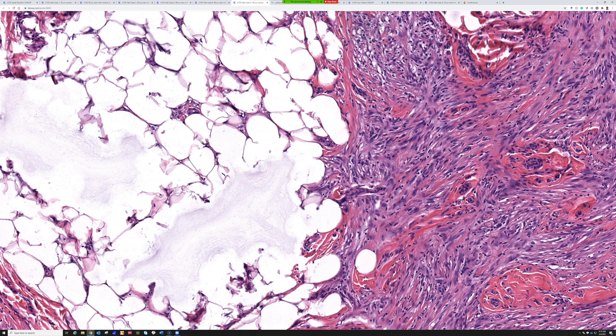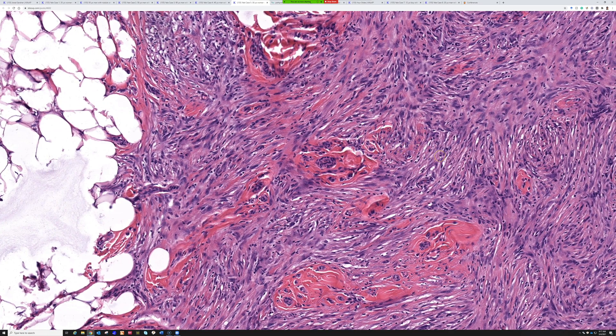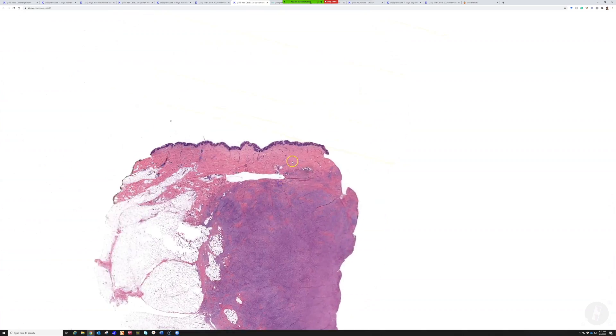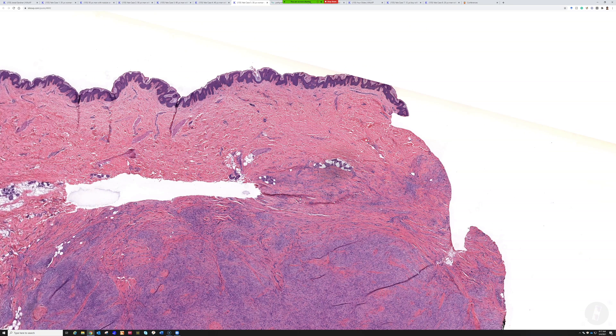If I only gave you one immunostain to tell these apart, what would you pick? CD34. That's exactly what I'd pick. Factor 13a — people love to talk about it for dermatofibroma; it will stain a lot of scattered dendritic cells in the background of the DF, but I personally don't find it that useful. CD34 is a pretty reliable marker — it's going to usually be strongly positive in DFSP. In dermatofibromas, it's negative, although there's a little trick: the middle of the DF will be negative, but at the periphery, where it butts up against the rest of the dermis, it's going to usually have a strong peripheral ring of CD34 staining.